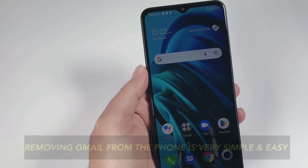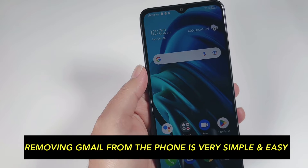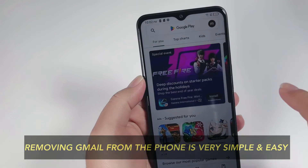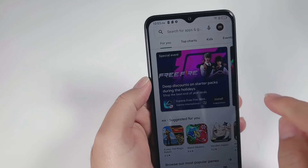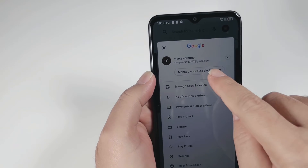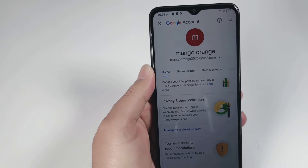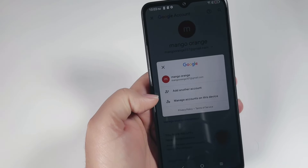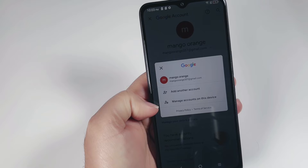Let me show you how you can remove the Gmail from your phone if you don't remember the password — it's very simple and quick. Go to the Play Store, click on it, and you'll see the first letter of your Gmail on top. Click on that, then click 'Manage your Google account.' It will open your Gmail — click on your Gmail right here.